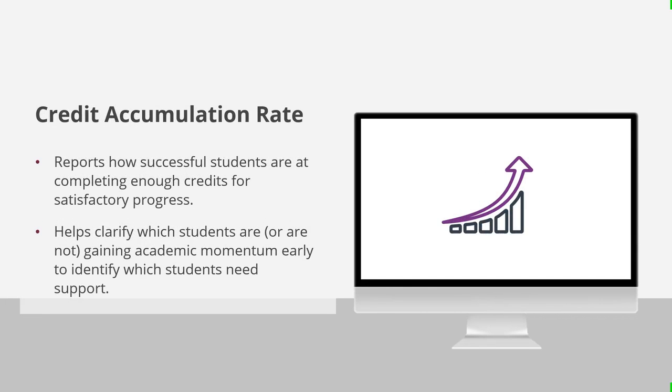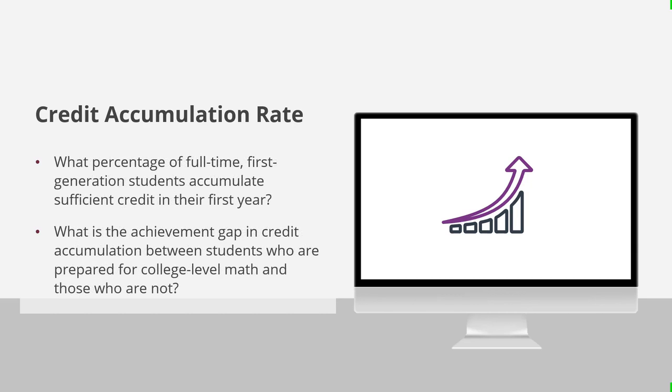The credit accumulation rate is one of the PDP early momentum metrics. This dashboard reports the number of students who were successful at completing enough credits for satisfactory academic progress, and helps clarify which students are or are not gaining academic momentum in their college career. Understanding which students are lagging in momentum will help determine who needs additional support. It can answer questions like: What percentage of full-time first-generation students accumulate sufficient credit in their first year? And what is the achievement gap in credit accumulation between students who are prepared for college-level math and those who are not?